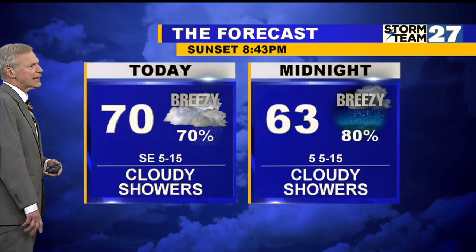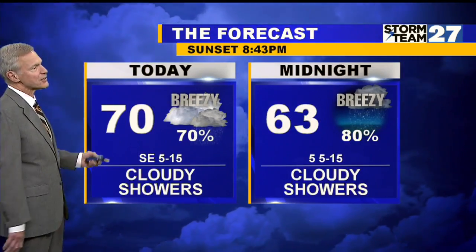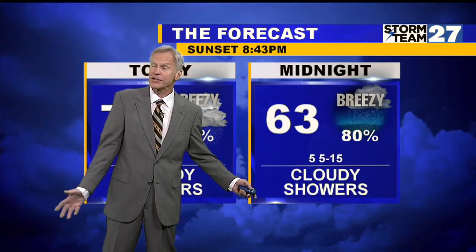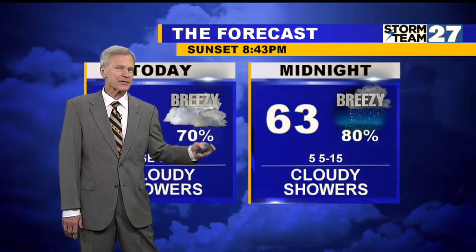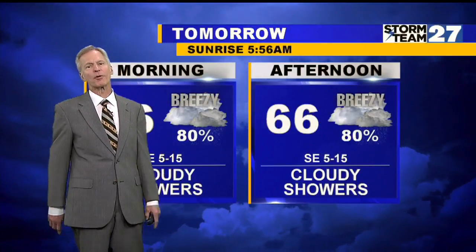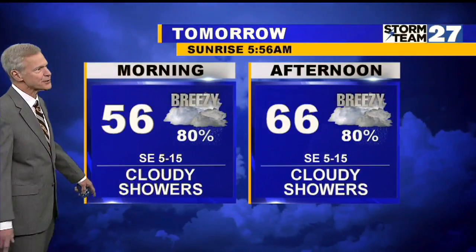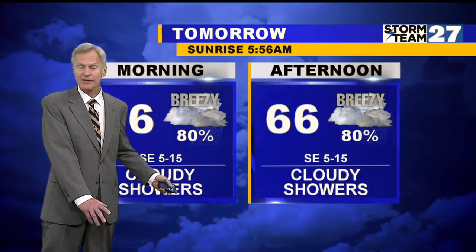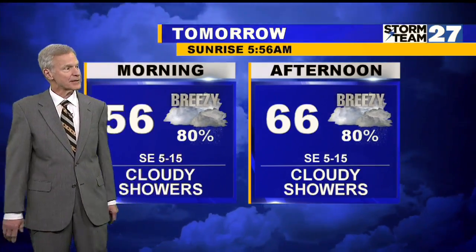It looks like just rain Friday morning. As for today: cloudy, scattered showers, breezy, 70 the high this afternoon. Cloudy, scattered showers tonight and breezy. The temperature drops to 63 at midnight, and tomorrow morning when I roll you out of bed during First News, 56, breezy, cloudy. Those scattered showers continue into the afternoon, but a cooler high of 66 degrees.